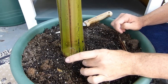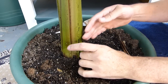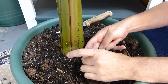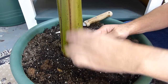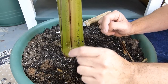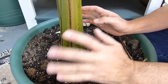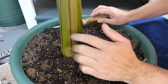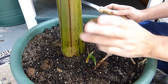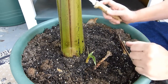You can separate them by slicing down between them gently with a knife and getting the pup out with a little bit of root into a new pot. There's a channel called Plants and Things — that guy grows this stuff all day and knows more about it than I do. But I'm not going to be separating this. I'm just going to slice the top off, let both grow, and have two of them.